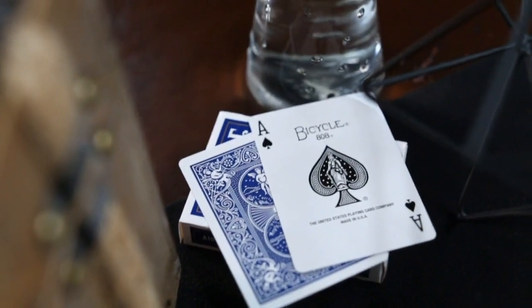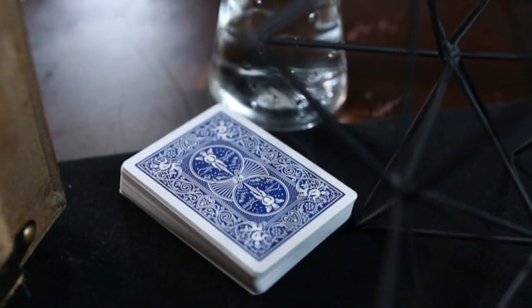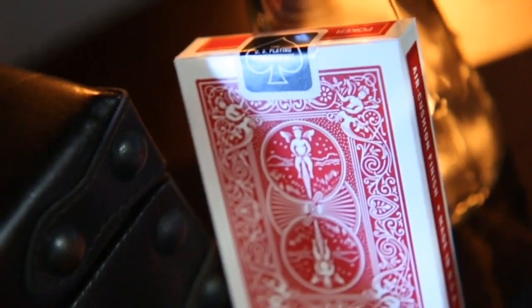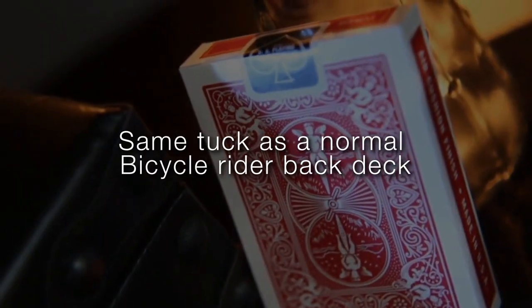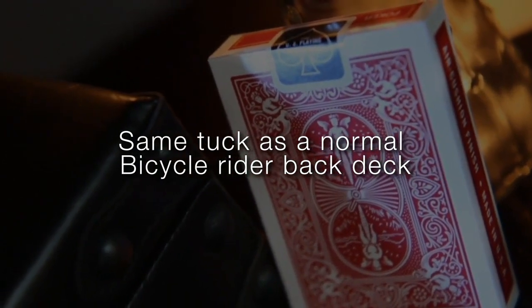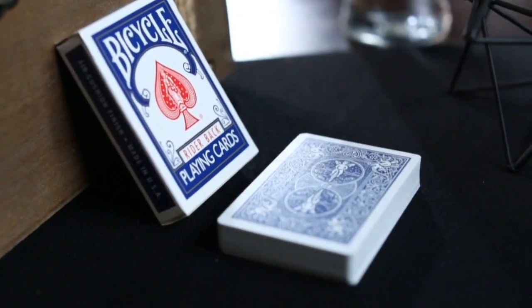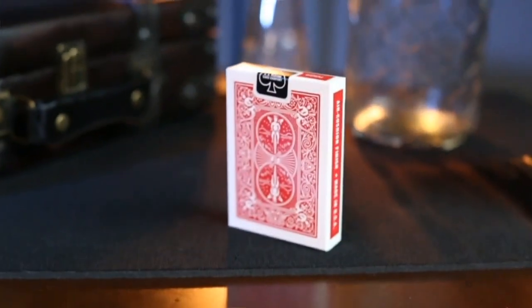There is nothing to learn. Pick up the cards, and you're ready to go. The Ultimate Mark deck — it's a powerful tool for your magic arsenal. Use it wisely. Thank you.